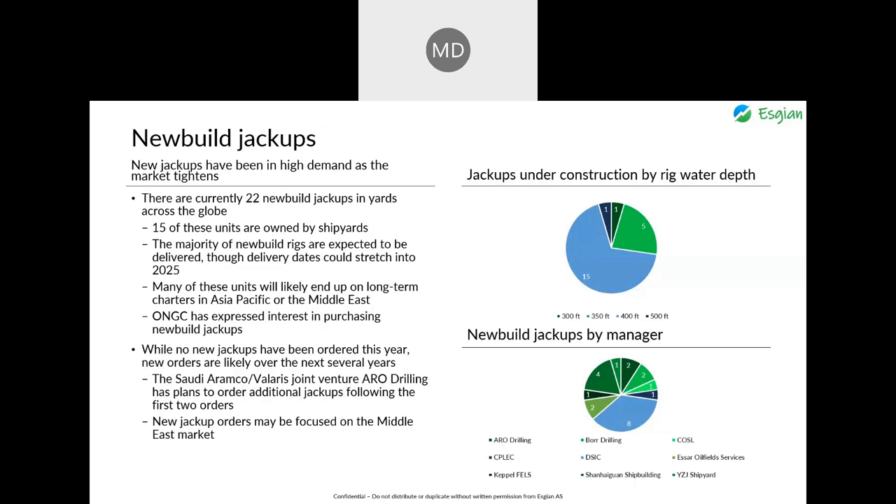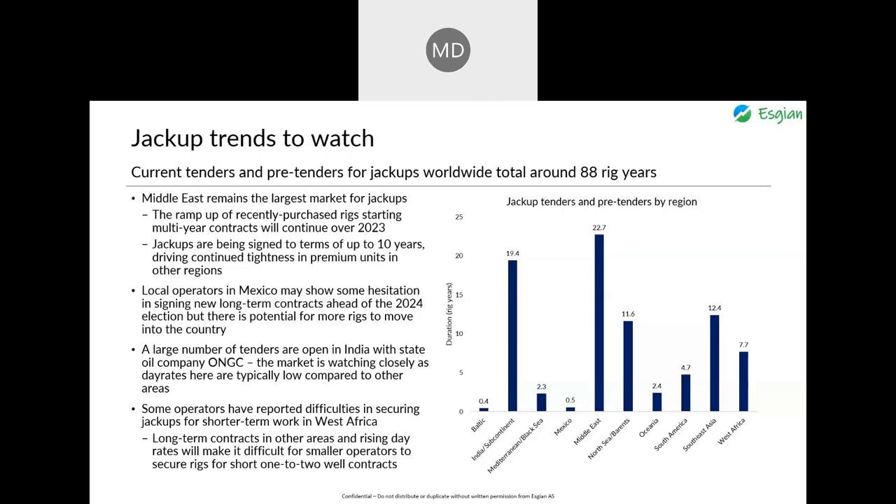Current tenders and pre-tenders for jackups worldwide total around 88 rig years of upcoming demand. The Middle East will remain the largest market, with recently purchased rigs starting multi-year contracts — including 10-year deals. In Mexico, local operators may show hesitation ahead of the 2024 election, though there is potential for more international rigs to move in. India has a large number of tenders open with ONGC, though day rates there are typically low compared to other regions. In West Africa, smaller operators are reporting difficulties in securing jackups for shorter-term one to two well contracts.